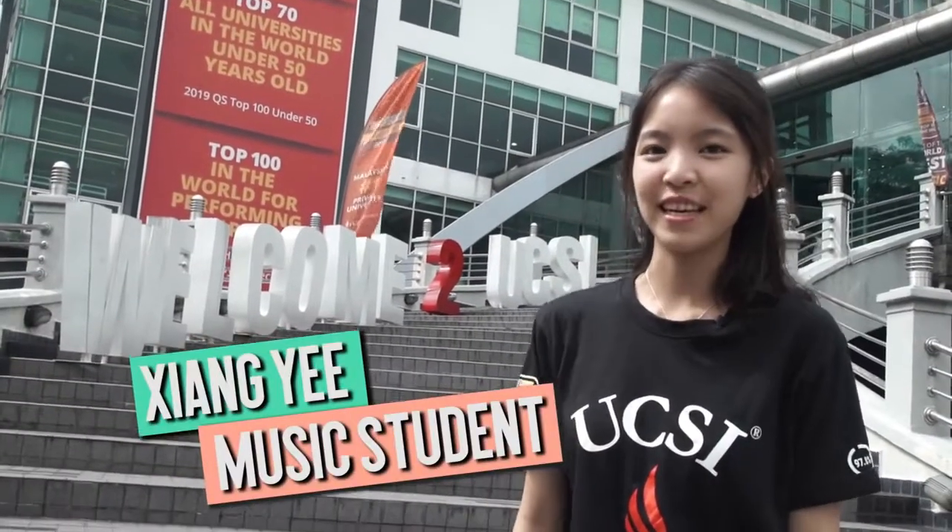Hi, I'm Xiang Yi. I'm studying music at UCSI, currently second year. Let me show you our campus. Let's go!